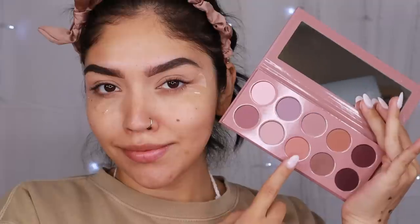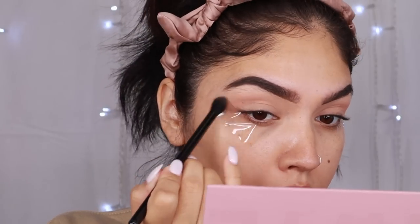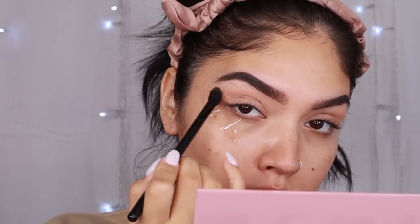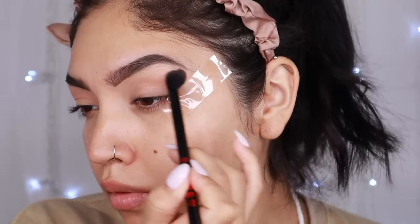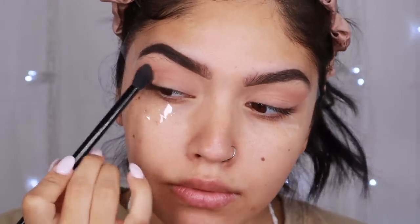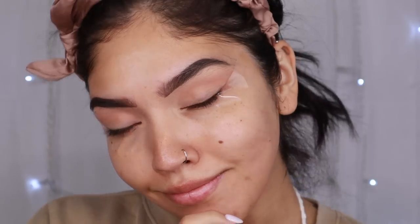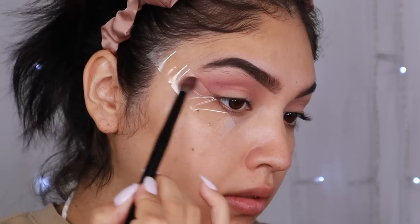I guess this is the sequel to her matte collection last year — the matte smoky and the matte browns, which I loved. We're going to start off with Dew Drop as our transition shade, blend this out into the crease, and then build, build, build. I'm actually going to go ahead and mix it with Hazy Lavender to start giving us that mauve purple look and keep building that intensity.